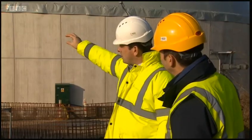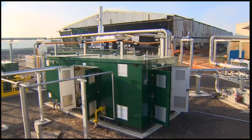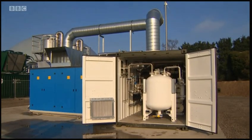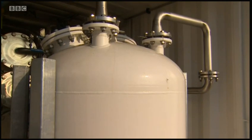It then comes out of the plant down these tubes, and it's in all of this apparatus here that we filter it, upgrade it, and get it ready to go into the gas grid. Enough gas to heat four and a half thousand homes in winter, 60,000 in the summer months — and unlike solar or wind power, it generates energy whatever the weather.